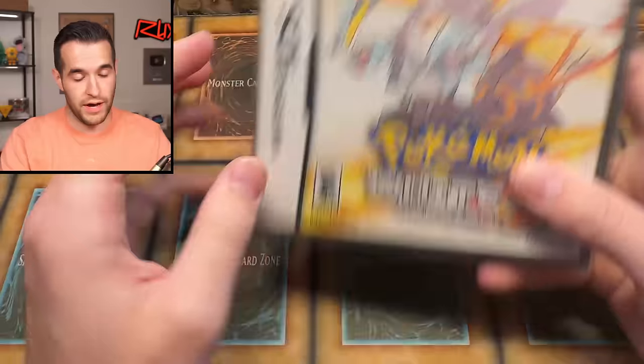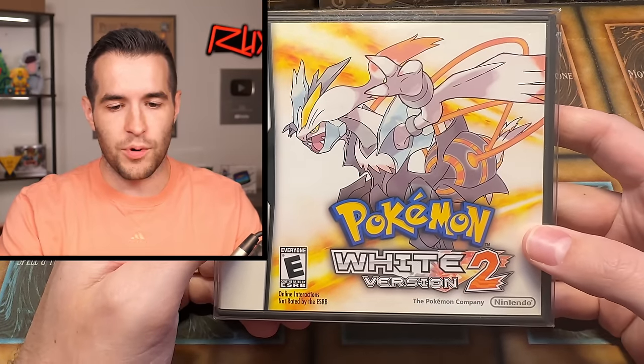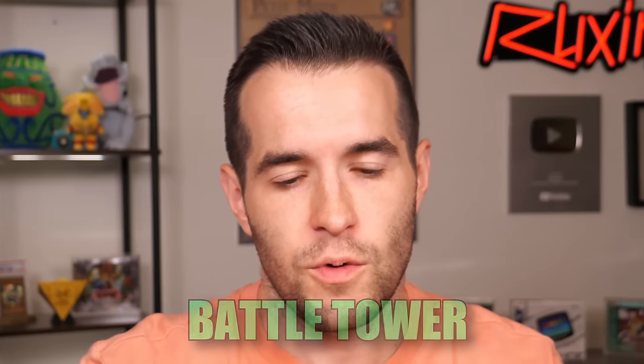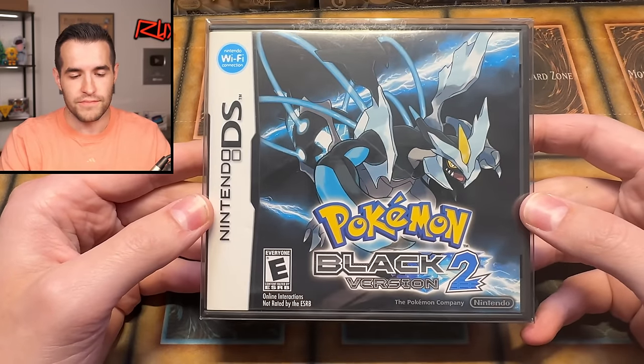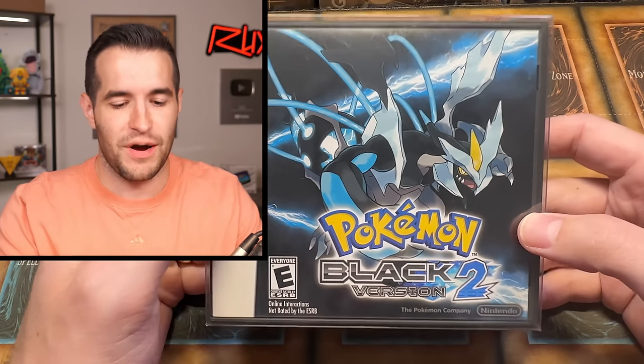Next we have Pokemon Black 2 — 'two powers arise, a new legend arises.' I originally didn't like Black and White when I first played them, but the more I've played them the more I love them. The cool part about Black and White 2 is there's a difficulty mode, and there's also a battle tower-style feature where you face a lot of the old gym leaders — pretty challenging and very enjoyable. We also have Pokemon Black 2, so now I have both White 2 and Black 2.